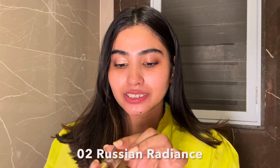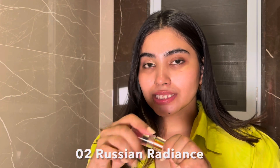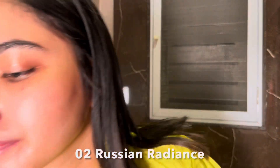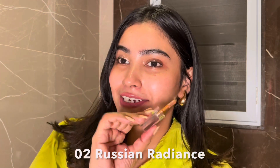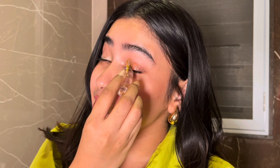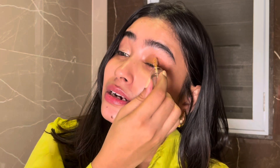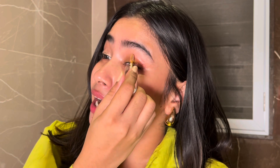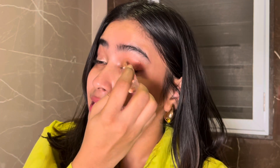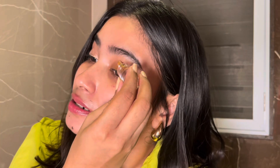Now it's time for the second shade, which is 02 Russian Radiance. It has pink, green, and copper — let's try this on my eyelid. Oh, pretty! Oh my god, this pink shade is so visible! I do have a few things to share, but let's wait till the end. I love it — it looks pretty! Now let's apply the second coat for more pigment.